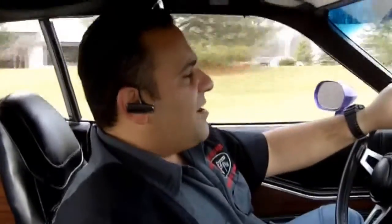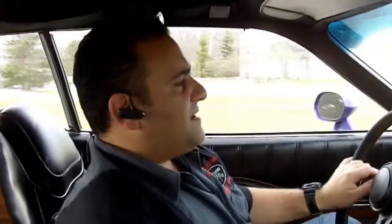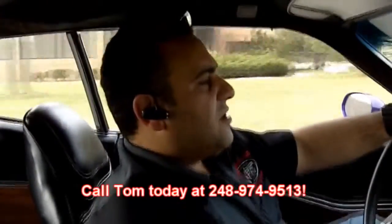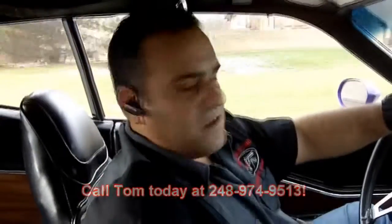Don't be scared to buy online. 99% of our cars are bought sight unseen and we carry 100% feedback on eBay over 8 years. So we're here to help you, we're here to please. Call me today: 248-974-9513. Thank you.